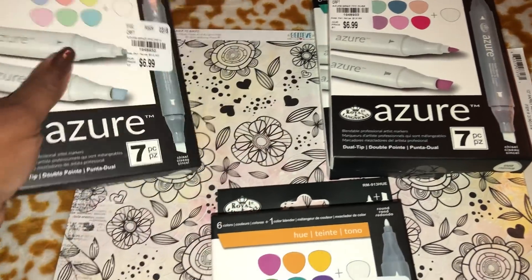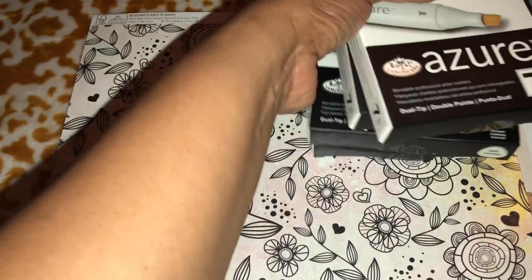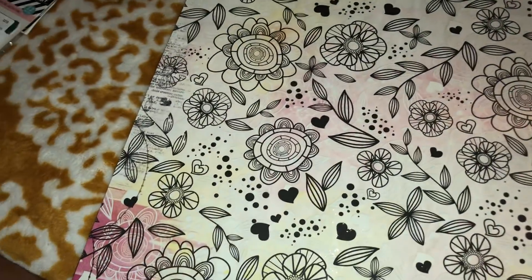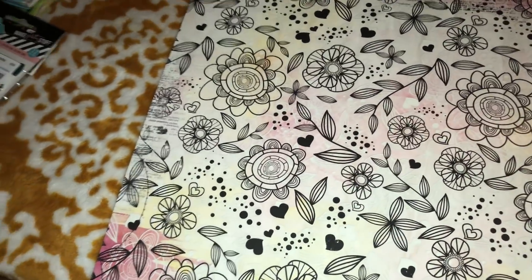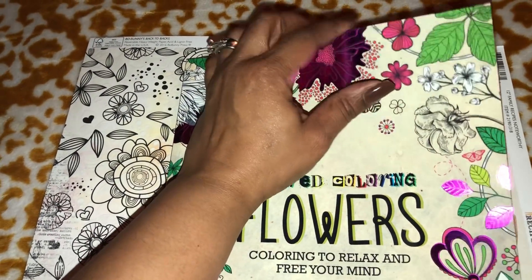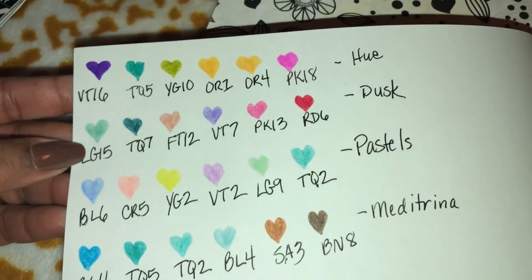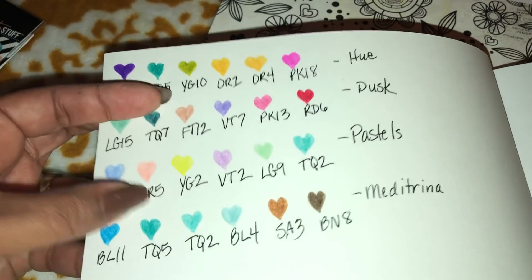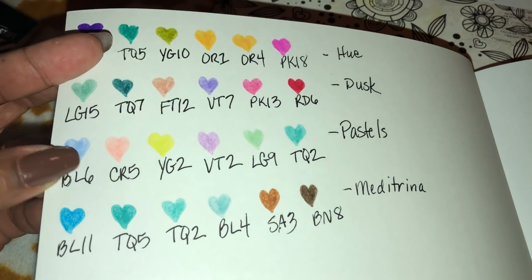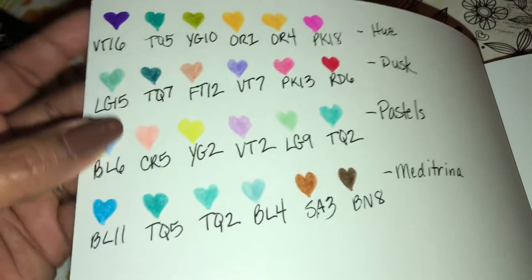So I picked up these packs from Tuesday Morning. I did swatch all of them in my little Dollar Tree coloring book to give you all an idea of what the colors look like. This isn't the best quality paper so it will look a little different on better quality paper, of course, but yeah — very pretty colors, good quality markers.